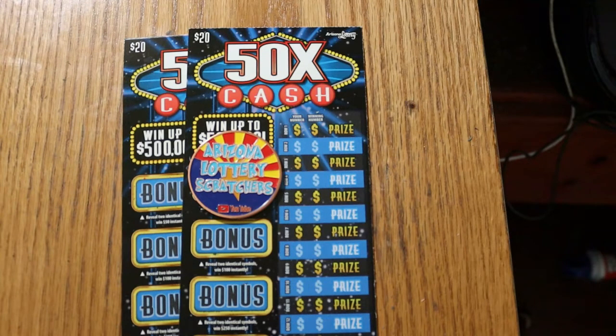Today I just have a pair of the 50 Times the Cash $20 Arizona Lottery Scratcher. It's a simple match-your-number-to-the-winning-number game. Or you can find multipliers of 2, 5, 10, 20, or 50 times.